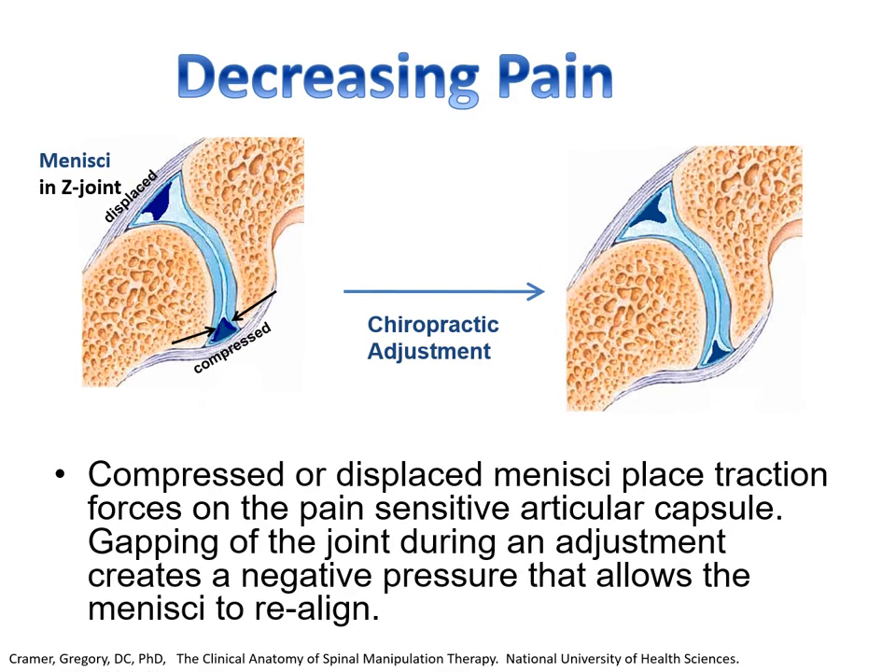Chiropractic decreases pain. When we do that thrust into the joint, we're gapping that joint and helping things like menisci realign that can pinch and cause pain. Similar ideas apply to the intercapital ligament involving costal joints, like rib joints. Muscles pulling on ribs can cause ligaments to be pinched or rubbed, causing pain. In practice, I see this in cold-backed horses or in a dog that suddenly becomes aggressive for no apparent reason. It's always good to check those ribs to make sure they're aligned.